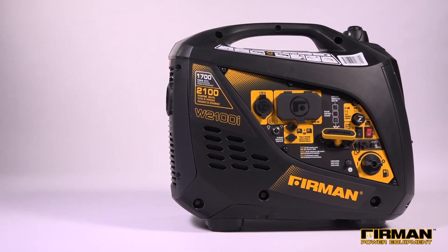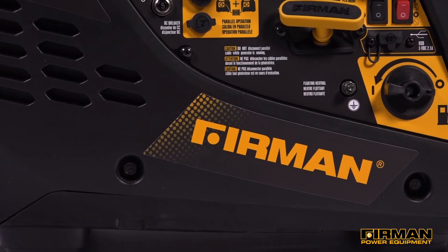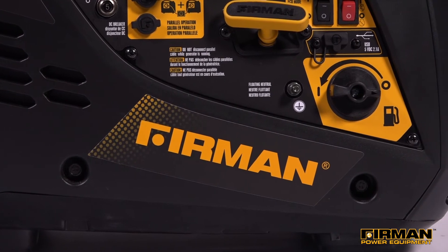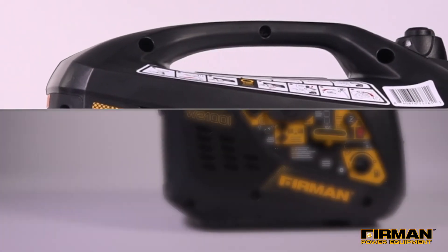With the W01781, traveling solo isn't a problem. This is a truly portable generator, weighing in just under 46 pounds, with a built-in ergonomic handle so you can lift and stow with ease.